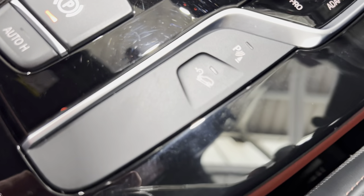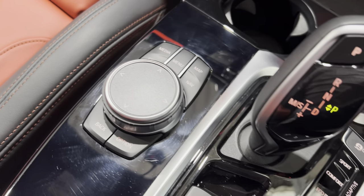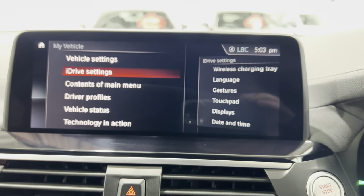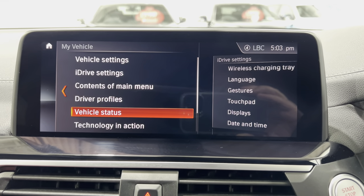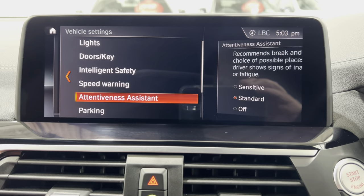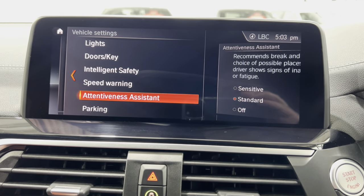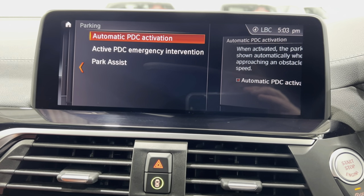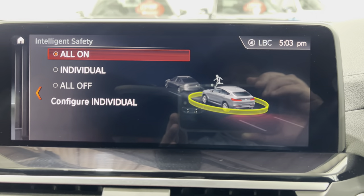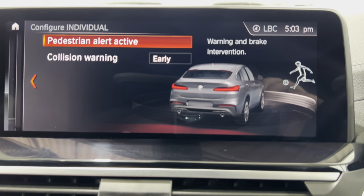We've got the hill descent button. We've got auto hold, the iDrive wheel, gear stick. There is so much in here - if you've got any questions on anything on the car, please just give us a call because I might have missed some bits. We've also got a system that senses if your driving is a bit erratic, and you can change the sensitivity of it. We've got parking, automatic parking, park assist. And then this button here is for your pedestrian alert - to alert you if a pedestrian comes out in front of you. We've also got the ability to change the collision warning on the car as well.